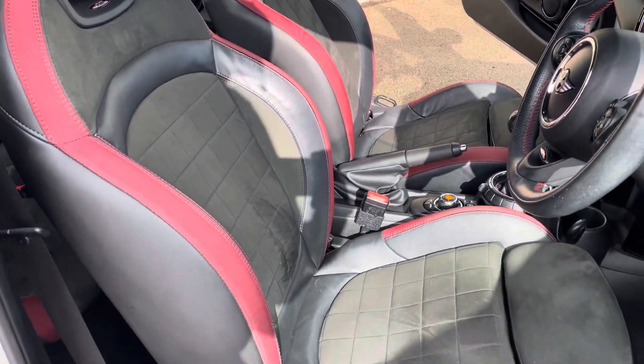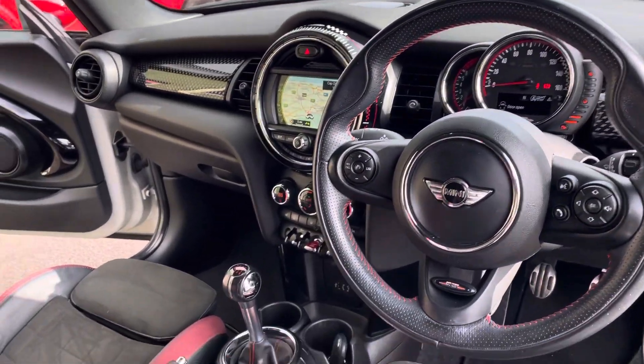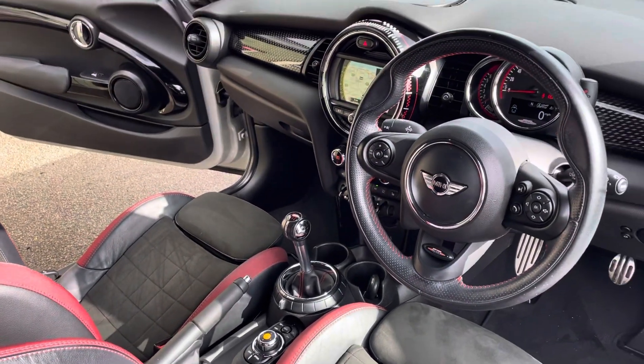The seats are very supportive and in lovely condition. Down at the bottom you can see the lovely six-speed manual gear change with very short ratios — it's fantastic to drive.